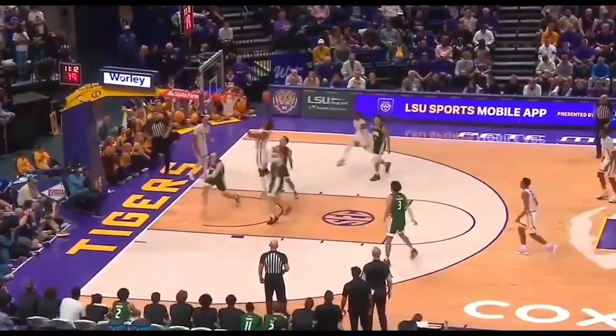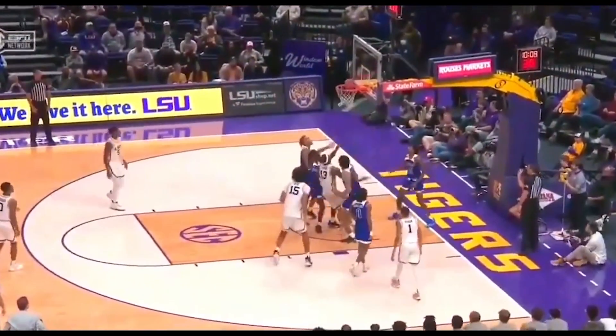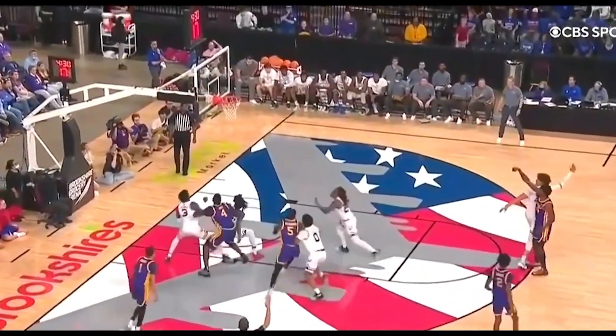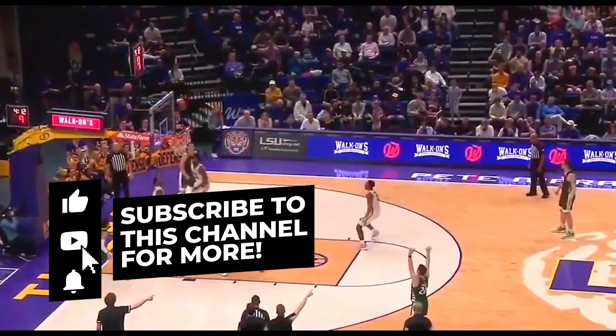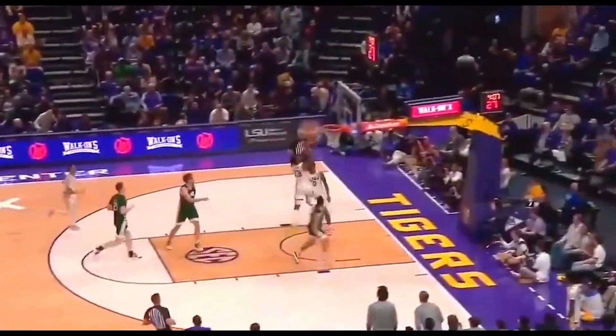On a team that's still working out the kinks between who's going to be the number one and who's going to handle the ball most of the time, it's really nice to have a utility player that can do everything without demanding the ball to be impactful on the floor. That is exactly what this young man is. We're going to talk about why he's the perfect utility player for the Houston Rockets and why he has some potential to be as good as guys like Mikel Bridges.